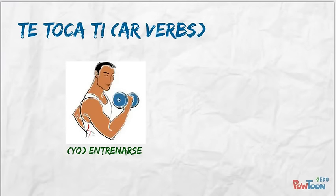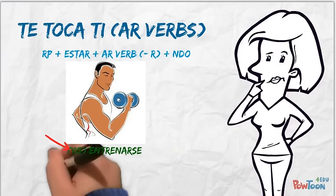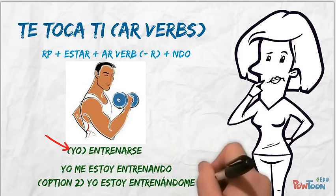Now, levantarse means to train oneself, like working out. Conjugate using the pronoun yo, to say I train myself. Use the guide and pause button if you need it. Did you get 'yo me estoy entrenando' or 'estoy entrenándome'? Let's try the next one.